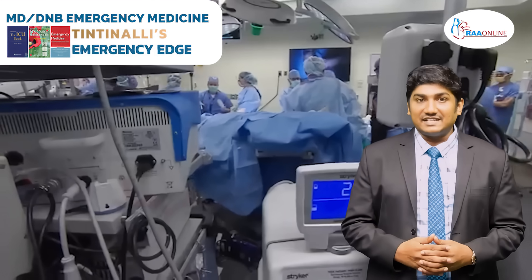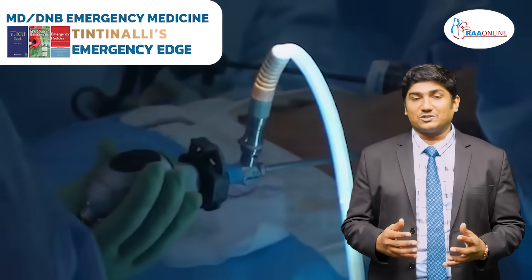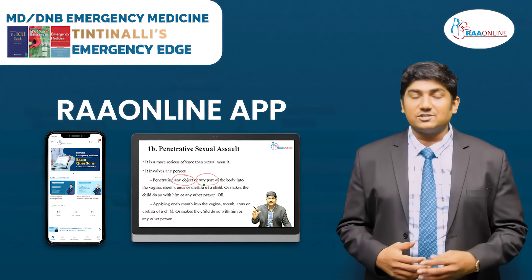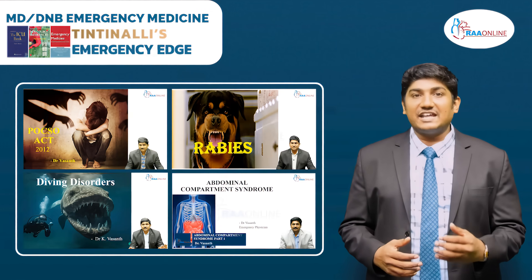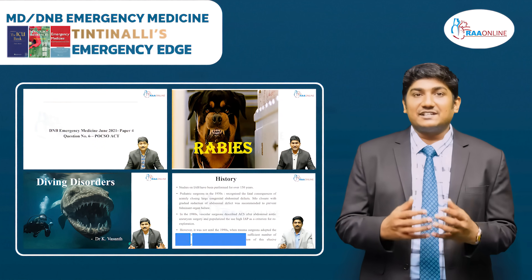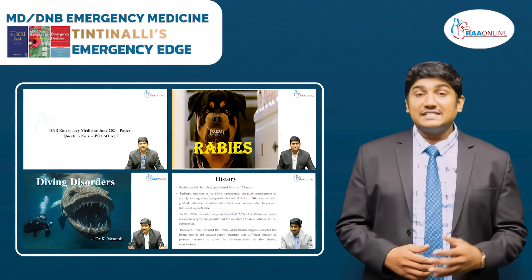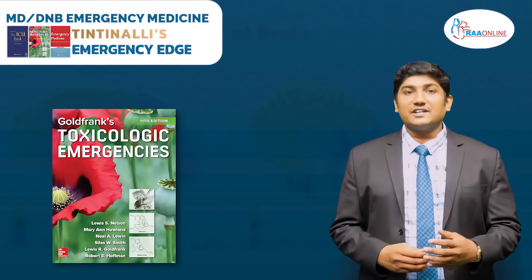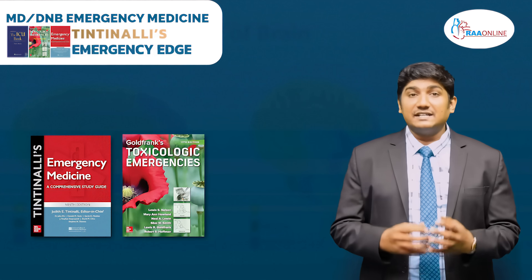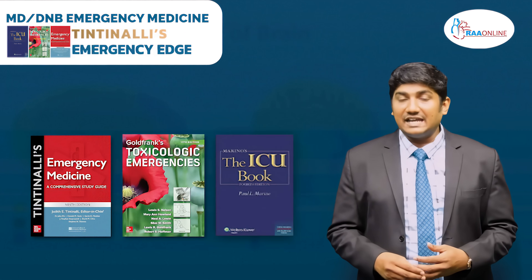We understand that emergency medicine is learned at the bedside, but the eyes will not see what the mind does not know. Here in RAW Online, we have come out with an emergency medicine package where we are going to teach each and every step on how to assess a patient and how to intervene based upon the clinical clues he presents with. We have taken standard references from Tintinalli's Textbook of Emergency Medicine, Goldfrank's Textbook of Toxicology, ICU Manual by Paul Marino, and latest recent advances and journals from JAMA, Lancet, NEJM, etc.